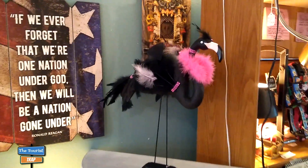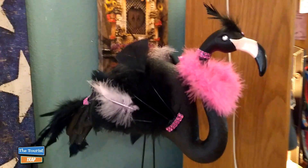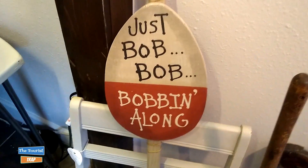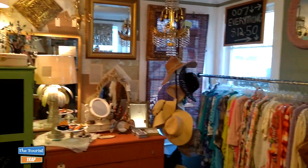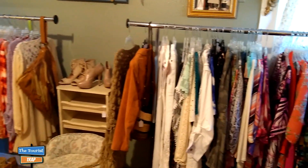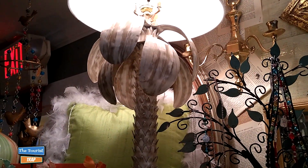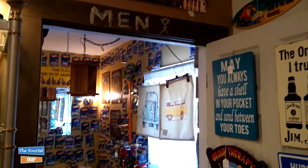Everybody likes a funky black flamingo - he looks like he might be putting on the ritz, going out on the town here in Florida. Even flamingos like to have fun! Just like this sign says, 'Just bob, bob, bobbing along,' and I'm bobbing right through this shop. Back in the back they have some pretty cool lamps, and a slow boutique for the ladies with pretty reasonable prices - around twelve fifty. Some unique clothing back here for sure. I do like these palm tree lamps - there's a set of them, and the Golden Girls would probably like those as well.